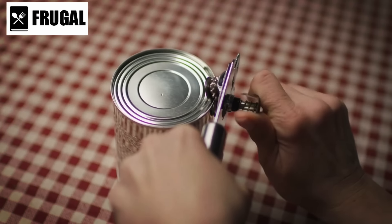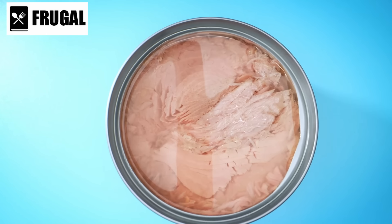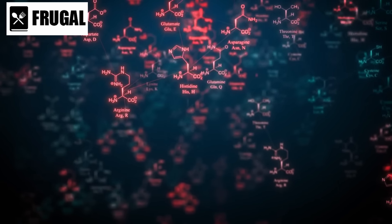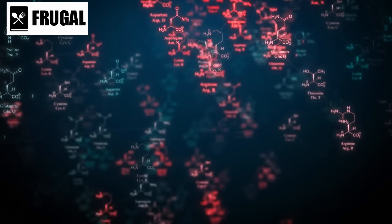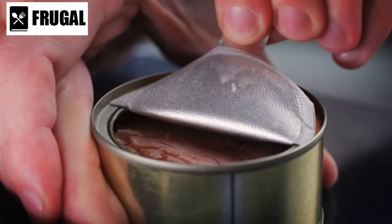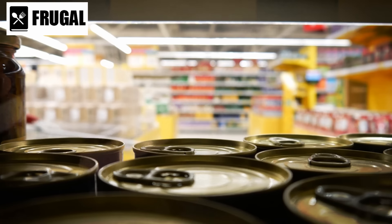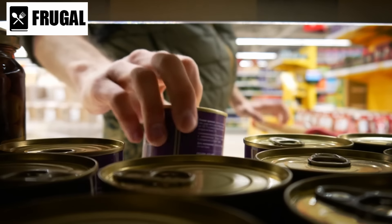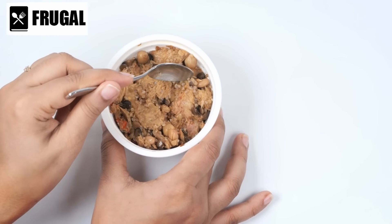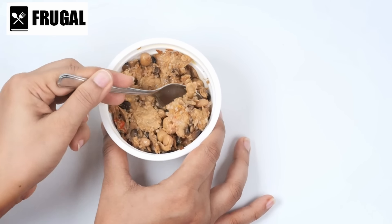Number one: canned tuna. Canned tuna stands out as a powerhouse of nutrition, providing an excellent source of protein and essential omega-3 fatty acids. Protein is vital for various bodily functions, supporting muscle development, immune system function, and overall cellular health. Tuna, being a lean protein source, is particularly beneficial for those looking to maintain or build muscle mass. Omega-3 fatty acids, prevalent in tuna, contribute to heart health by reducing inflammation and improving cholesterol levels. These fatty acids also play a crucial role in brain function and development, making canned tuna a brain-boosting addition to your diet.